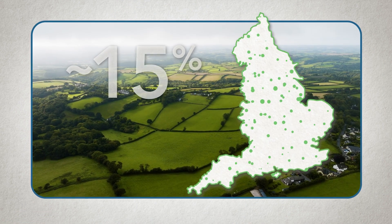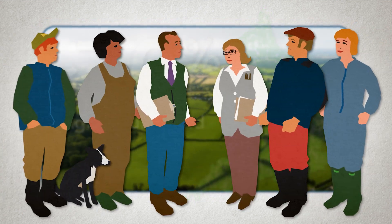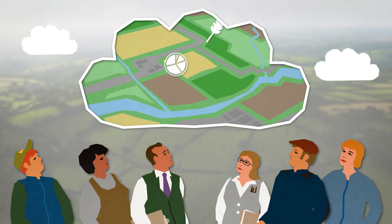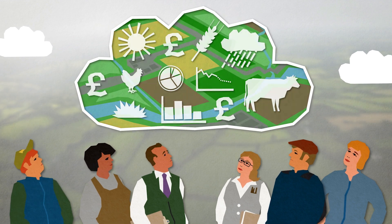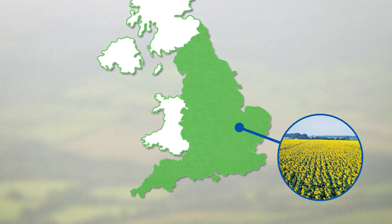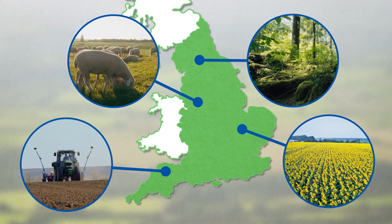The majority of land in England is agricultural land, meaning that farmers and those that manage land are key to achieving positive change. Farmers and land managers face numerous challenges head-on, striving to sustain their income despite rising costs. They make decisions every day about how their crops grow or their livestock graze, and increasingly think about whether their land is resilient to climate change and extreme weather.